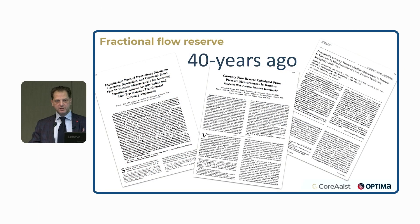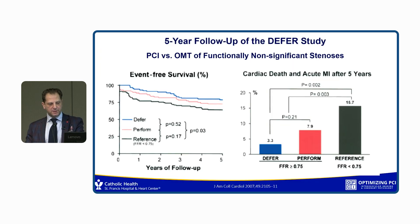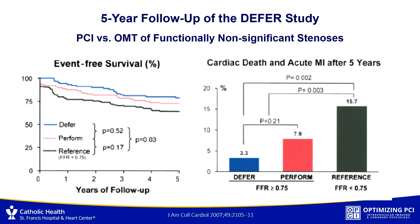This has been discovered about 40 years ago, and I'm going to go over a couple of studies which I think are still relevant — the five-year follow-up of DEFER. DEFER was one of these early trials done in the late 90s where people were categorized based on their FFR. They used a cutoff point of 0.75 back then, which eventually became 0.80.